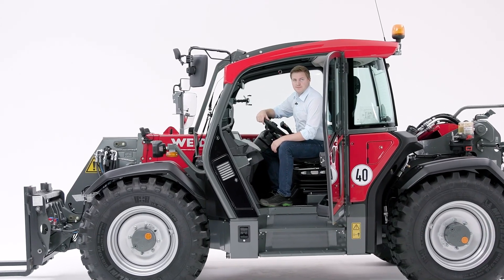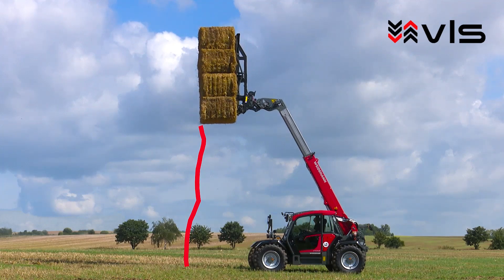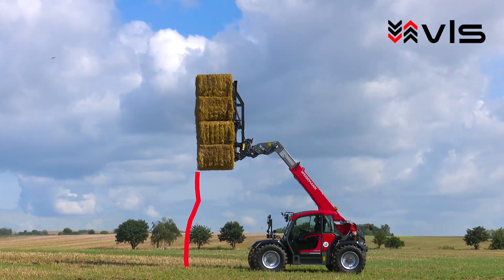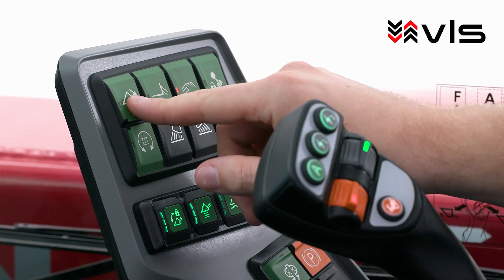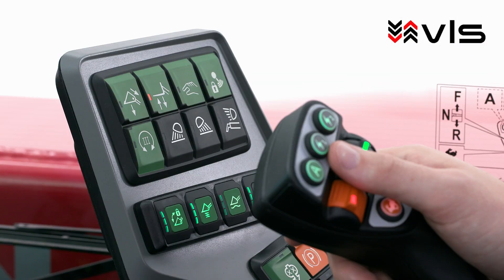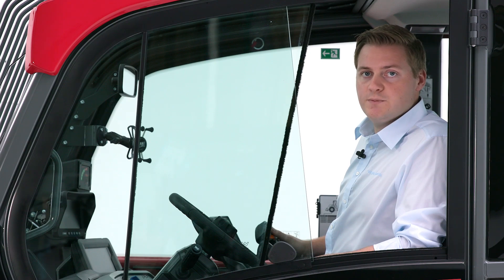Our Vertical Lift System is a special feature in the telehandler sector that has been successfully used on the Weidemann range for years. With the VLS driver assistance system you get very valuable support at work. A partially automated telescopic movement ensures that the load is always close to the machine. The following VLS modes are available: bucket mode for loading trailers, stacking mode for working on racks or stacking bales, and a manual mode without system support, for example for loading work. Thanks to our VLS, the highest level of safety and maximum operator comfort is provided at all times.